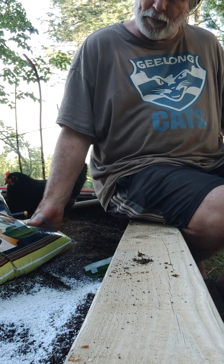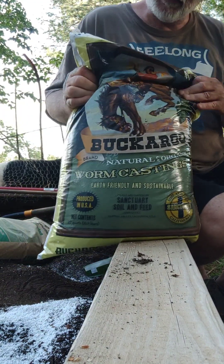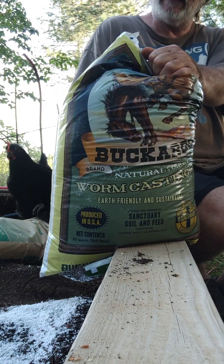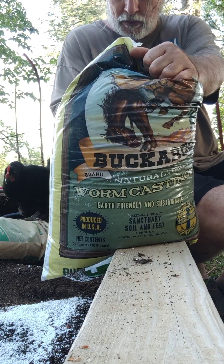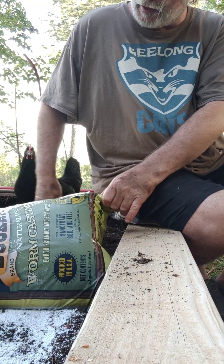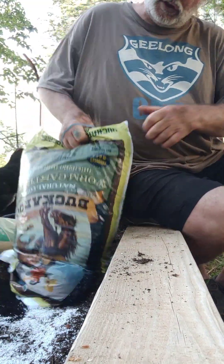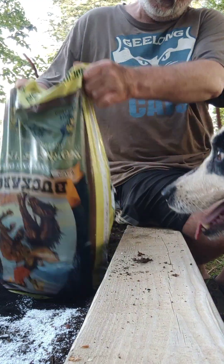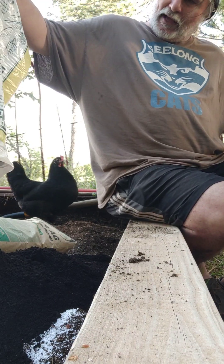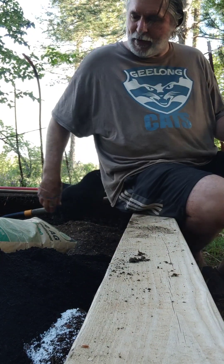These are actually called worm castings — not worm casings, worm castings. I'm just thinking, can you imagine having a job where your job is feeding and keeping these worms alive so you can collect their castings? That's gotta take a lot of time to get that many castings.